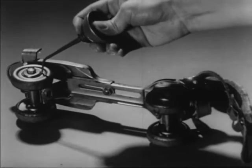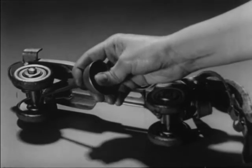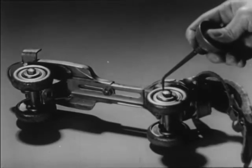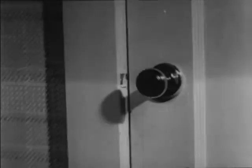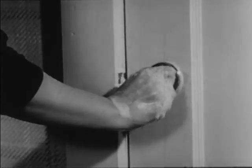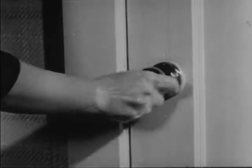You have seen that by reducing friction, we can make things last longer and we can make our work easier. But you should also know that friction is very useful too. Have you ever tried to turn a doorknob with wet, soapy hands? The soap and water reduce the friction between your hand and the knob.